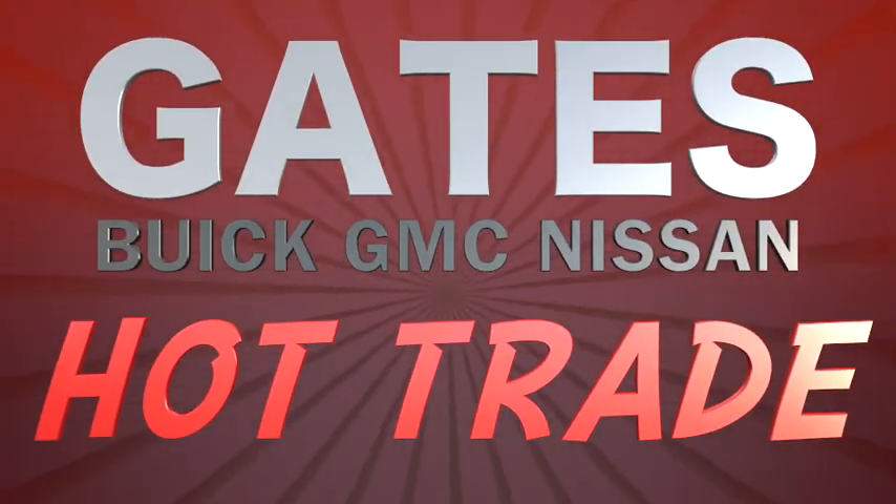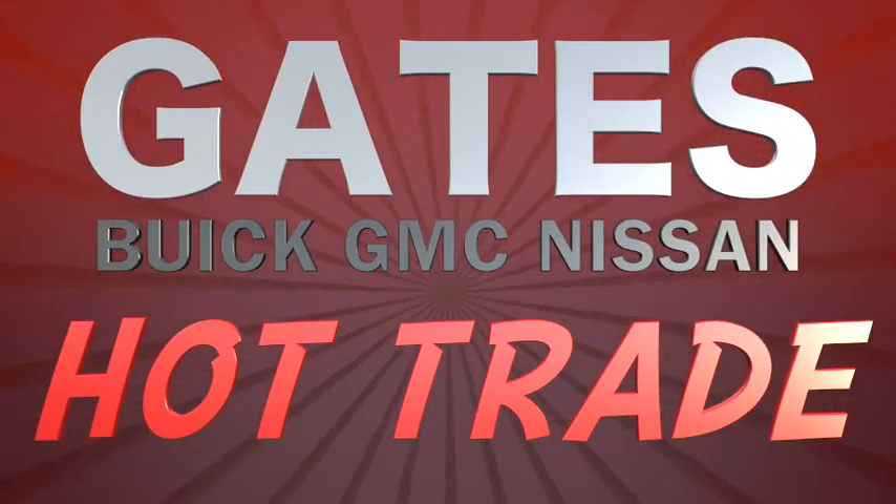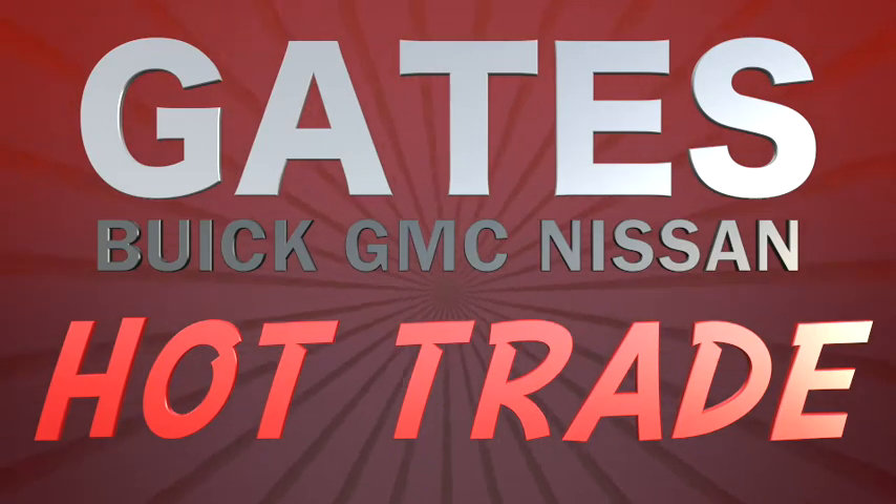With more than 30 years in the business, we know what trades sell fast. Hot trades rarely last longer than a week, so don't hesitate.